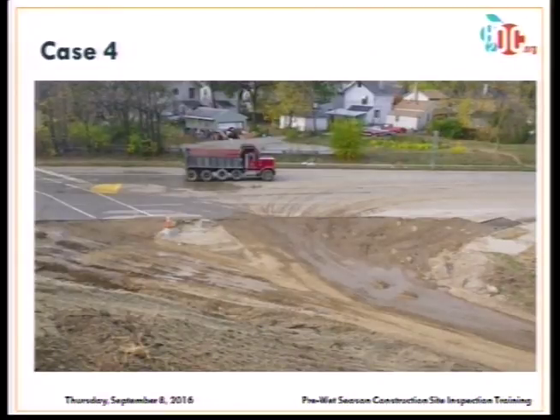Good looking site? We have track-out with no defined construction entrance or exit, no sediment controls or perimeter controls, essentially no BMPs, and a non-stormwater discharge with enough flow that there's a clear issue.